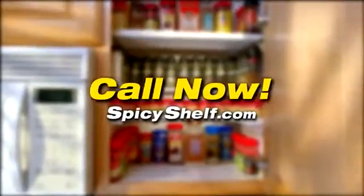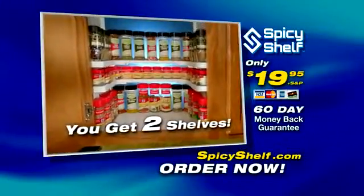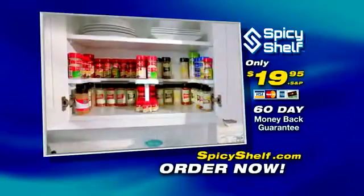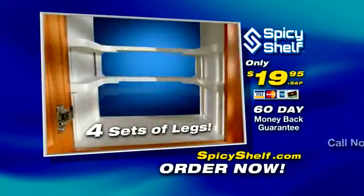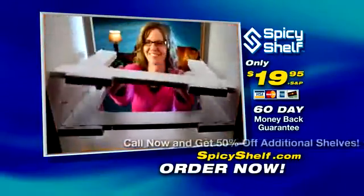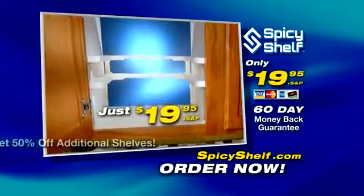Call now and get your very own Spicy Shelf. Each Spicy Shelf comes with two shelves for stacking two levels high, or side-by-side for extra-wide shelves or pantries — that's enough to accommodate up to 64 spices. You also get four sets of legs, so you have the option of freestanding shelves with varying heights, or you can simply use shelf pins. And best yet, you get all this for just $19.95.